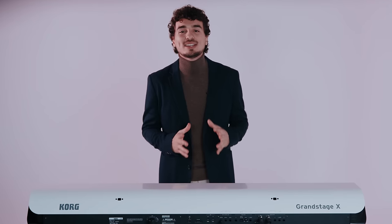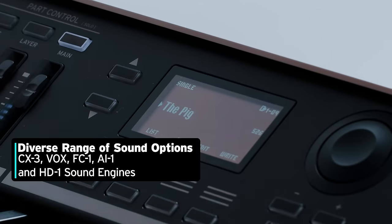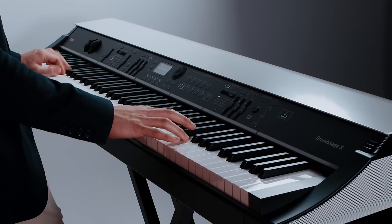Beyond pianos and electric pianos, which are at the heart of every stage piano, Grand Stage X features a wide range of organs, strings, brass, synth, bass sounds, a harpsichord, pipe organs, and even special effects.